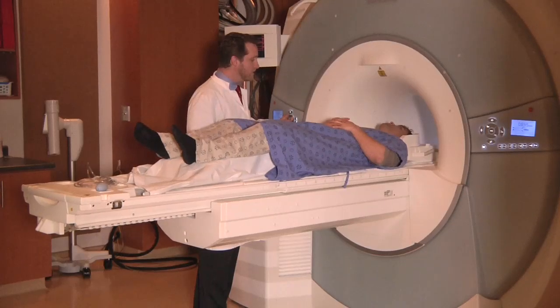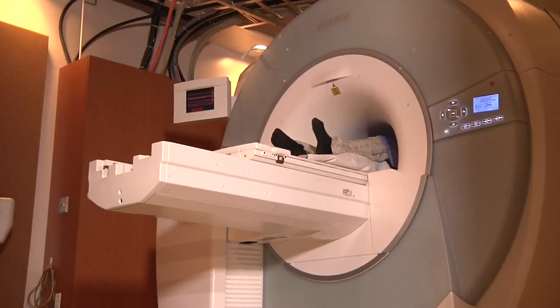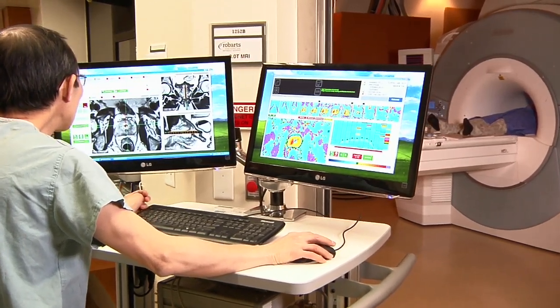One of the advantages is that this is supposed to be a very accurate treatment in terms of the delivery. We can plan it so that it's within literally a millimeter of treatments, so that the tissue beyond that is